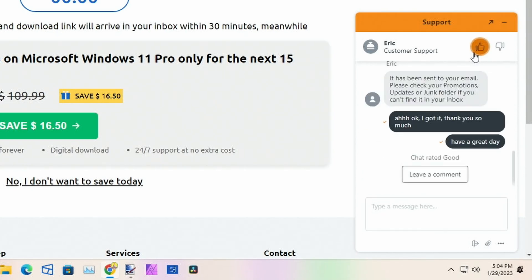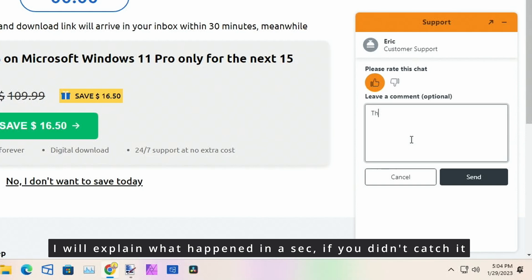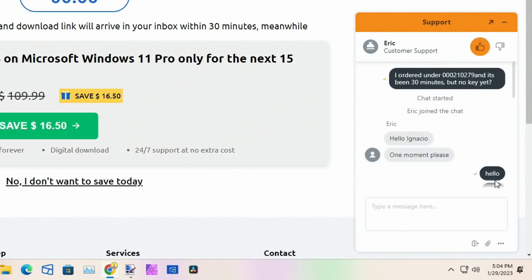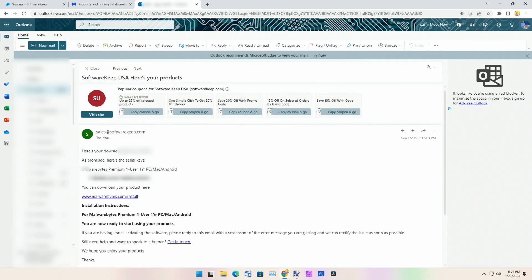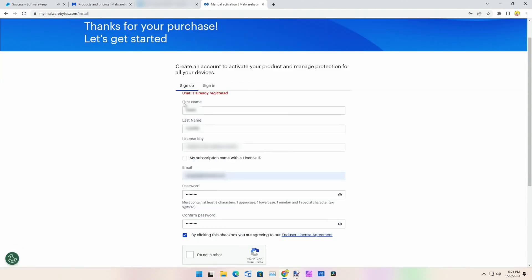We're done here — I'll click thumbs up, thanks for your help, and send. We'll come back to my email: SoftwareKeep USA — here are your products. We'll grab this key and go ahead and download Malwarebytes. It shows I'm already registered because I am, so let's go ahead and sign in.